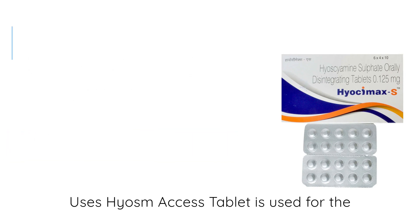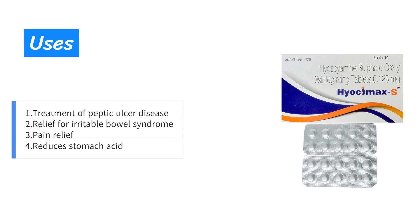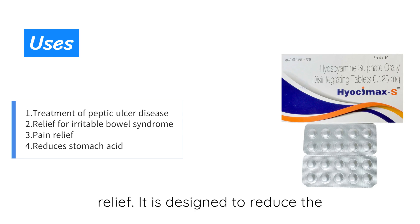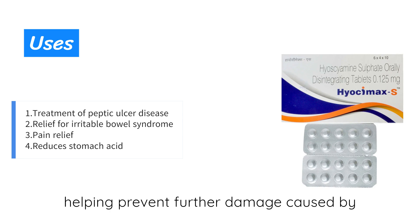Hi-Awesome Access tablet is used for the treatment of peptic ulcer disease, irritable bowel syndrome, and for pain relief. It is designed to reduce the amount of acid produced by your stomach, helping prevent further damage caused by ulcers.